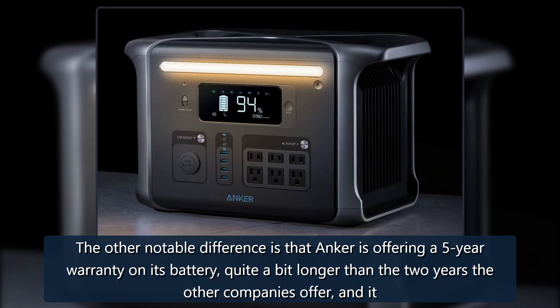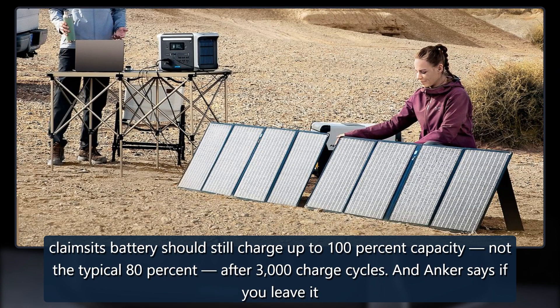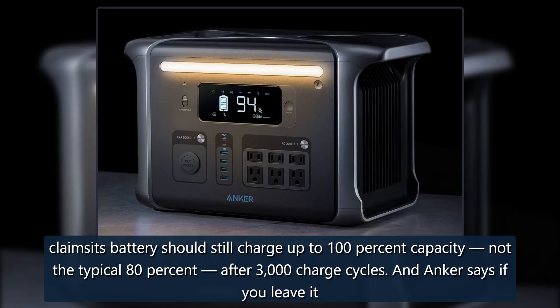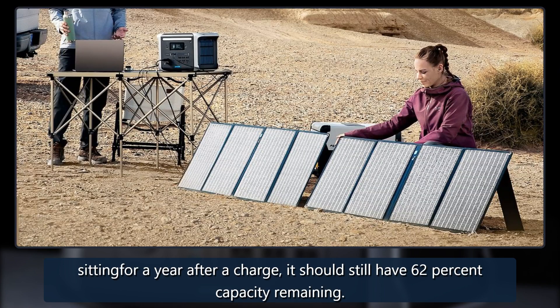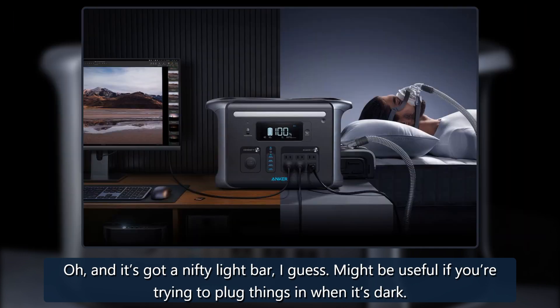The other notable difference is that Anker is offering a five-year warranty on its battery, quite a bit longer than the two years the other companies offer, and it claims its battery should still charge up to 100% capacity — not the typical 80% — after 3,000 charge cycles. And Anker says if you leave it sitting for a year after a charge, it should still have 62% capacity remaining. Oh, and it's got a nifty light bar — might be useful if you're trying to plug things in when it's dark.